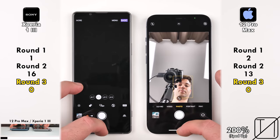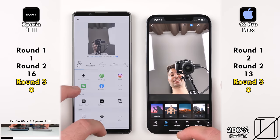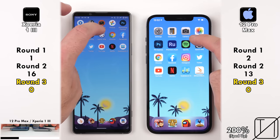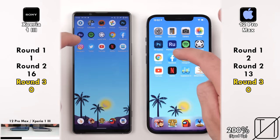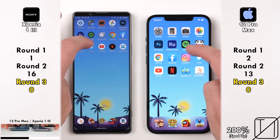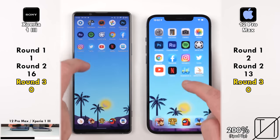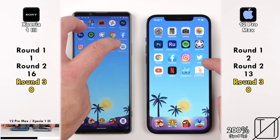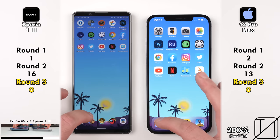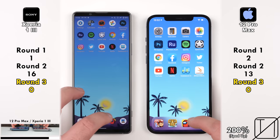Wrapping up Round 2 with a win for the Sony. Going into Round 3 — RAM management. We have double the RAM on the Sony with 12GB of LPDDR5 versus 6GB of LPDDR4X on the iPhone. The iPhone is extremely well-optimized for RAM management and we haven't had any issues with the Sony keeping apps open either. All 20 apps were kept in the background with no sweat whatsoever.